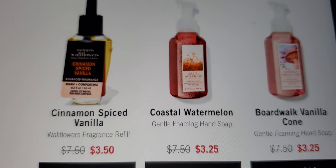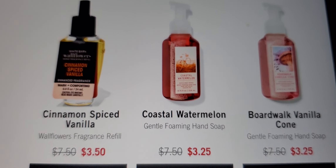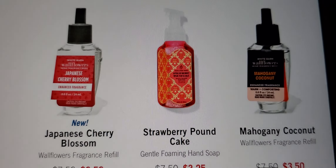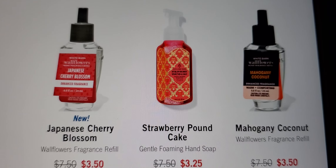Anyway, Sunshine and Lemons, Eucalyptus Rain, Cinnamon Spice and Vanilla — a holiday scent. I know we don't need to be thinking about that yet, but it'll be here soon enough! Coastal Watermelon, Boardwalk Vanilla Cone, and of course Mahogany Coconut.